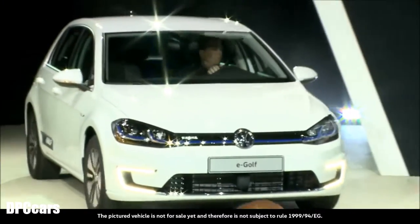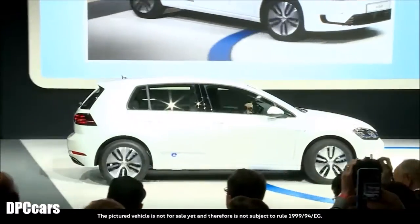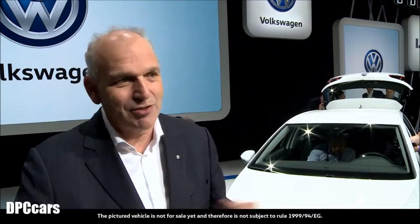Somewhat smaller is this world premiere in Los Angeles – the new e-Golf, a fully electric car. The vehicle's range has increased by 50%. Depending on the American measuring cycle, we expect a 125-mile range before the car needs recharging. This means that our customers will be able to drive to work and back several days in a row, which obviously increases its usability dramatically.